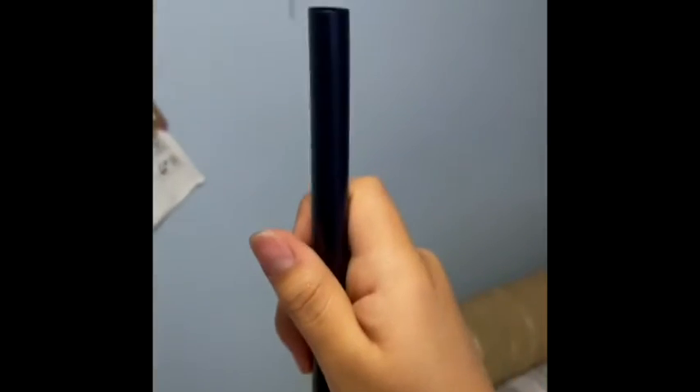The straw is wider and pointier at the bottom to make it easier to break the seal. It also makes it easier for you to eat the toppings that are at the bottom of the drink.